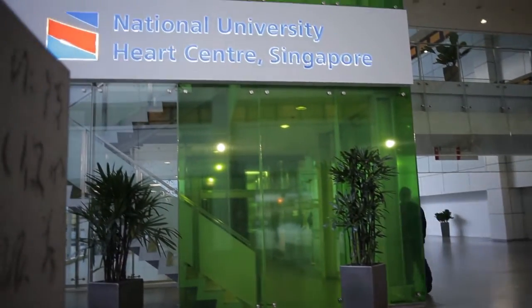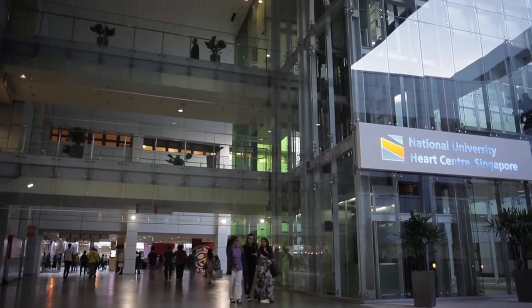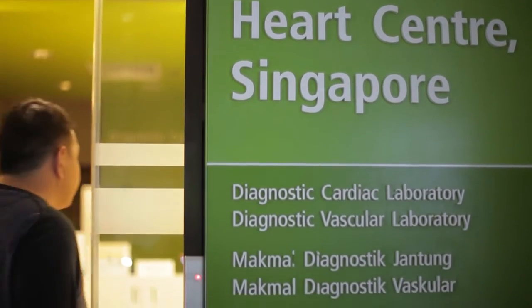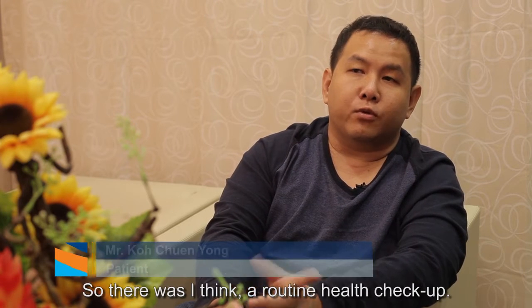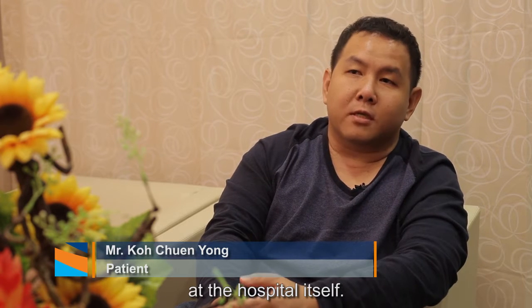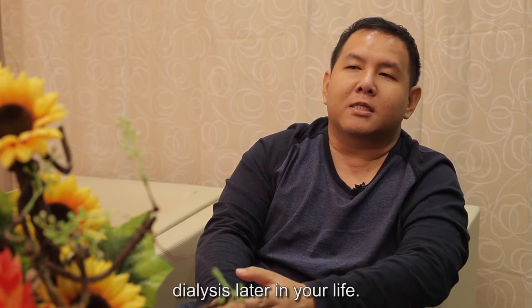Thank you for joining us. I was first diagnosed when I was entering polytechnic. There was a routine health check-up, and during the check-up they detected some anomaly, so they wanted me to do a follow-up at the hospital. After the follow-up, it was detected that I actually had a polycystic kidney. They told me that possibly this might lead into dialysis later in my life.